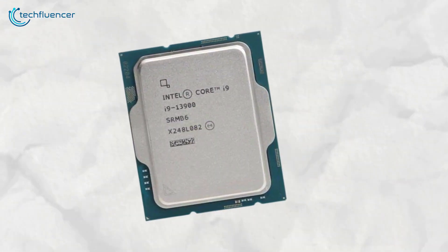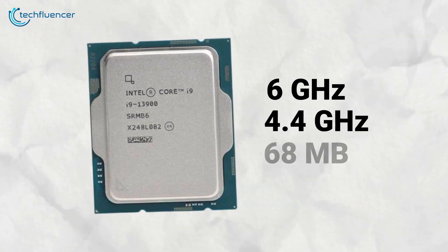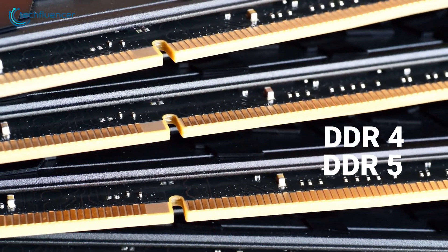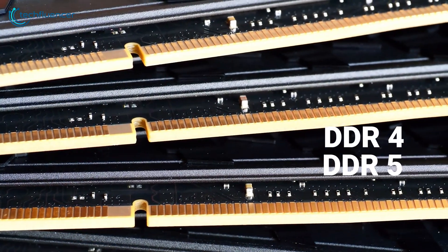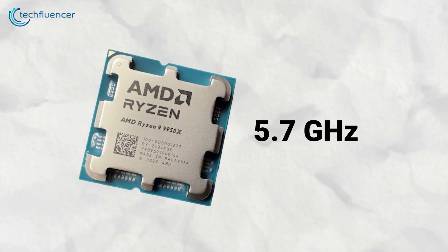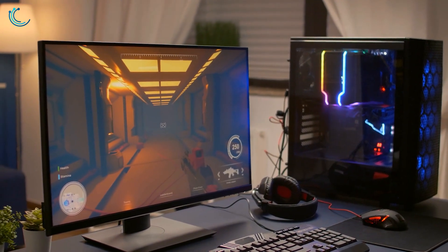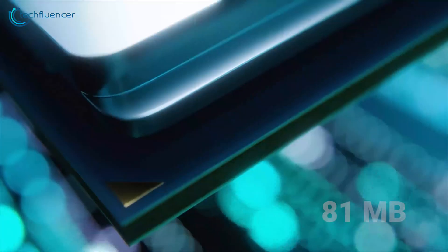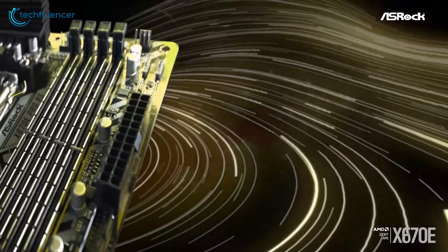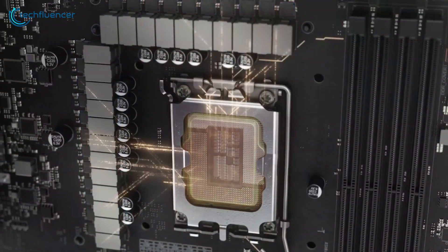The 14900K clocks at 6GHz and 4.4GHz respectively, with 68MB of cache, and supports both DDR4 and DDR5 RAM — making it a versatile option for those with existing memory modules. The 9950X's clock speed can reach up to 5.7GHz, though actual performance will vary depending on your cooling setup, chip quality, and motherboard. It also has an impressive 81MB of cache, but the AM5 platform only supports DDR5. It's a close competition, but Intel takes the lead on specs.